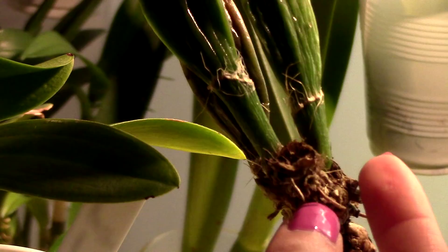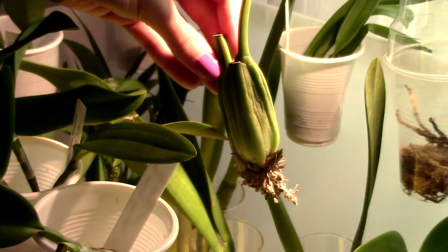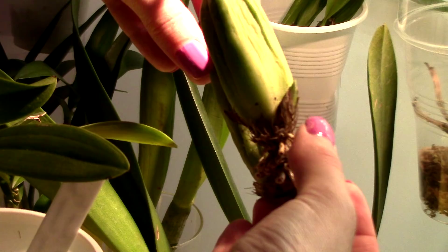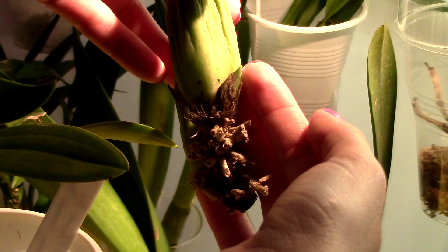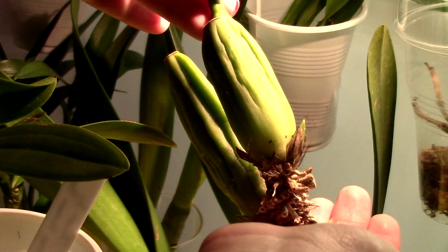This is the Coelogyne Pandurata — she's one of the good girls. She has two new growths developing right now. This is the most advanced one, and this back bulb right here has a growth developing as well. On the bad side, these pseudobulbs are going to get really shriveled — that's to be expected — but once we have roots things will get better. I'm glad for these growths.